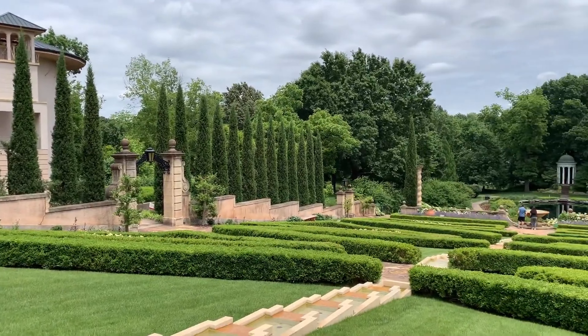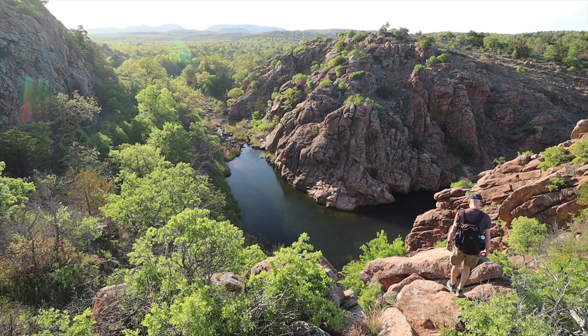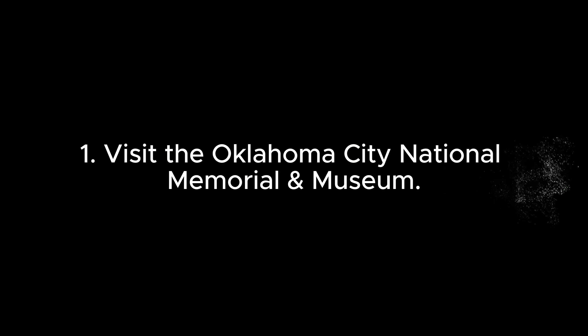Hi, friends. In this video, I will show you the 10 best things to do in Oklahoma. Let's start with number one: Visit the Oklahoma City National Memorial and Museum.